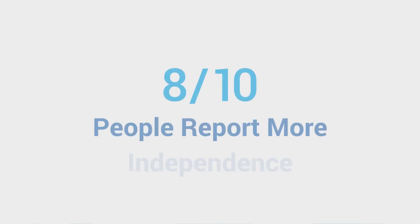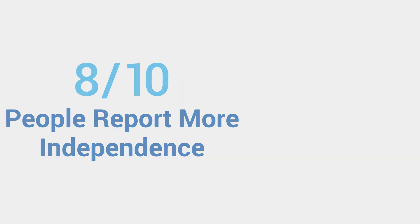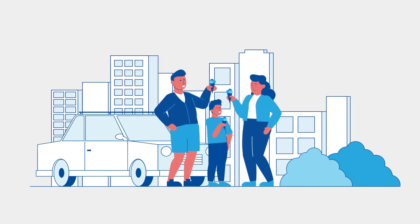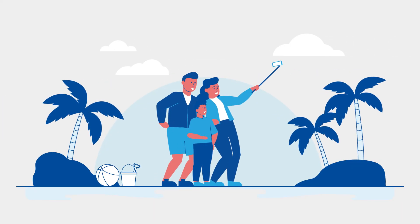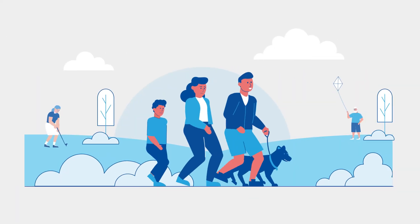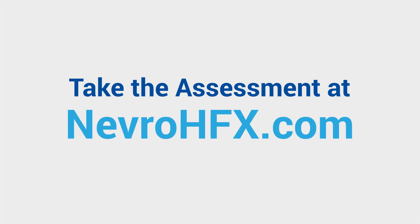8 out of 10 people report more independence from chronic pain. That's because HFX IQ is the most advanced device of its kind. It's time to put you in control of your pain. Getting started is easy — take the short assessment at nevro hfx.com to see if HFX IQ is right for you.